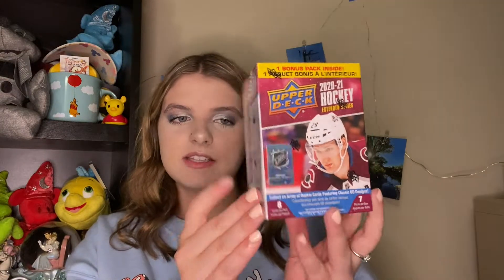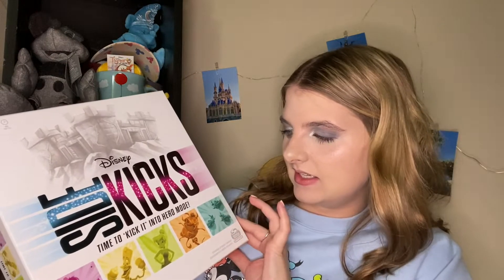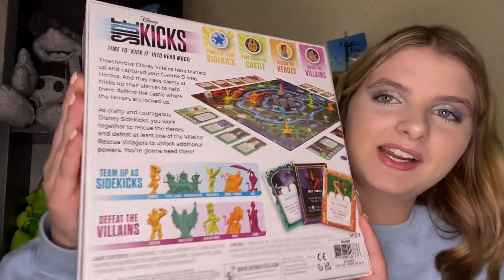He got me a set of 2020-2021 Upper Deck Hockey Cards — I might unbox these in a video. The next thing he got me is this 300-piece Pixar puzzle with a million little characters on it. The final board game item he got me is Sidekicks — it says 'time to kick it into hero mode' and it kind of reminds me of the opposite of Villainous, where you're defeating the villains. Board games and puzzles are my two favorite things to do in my free time.